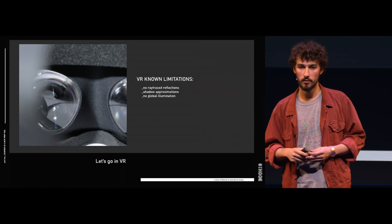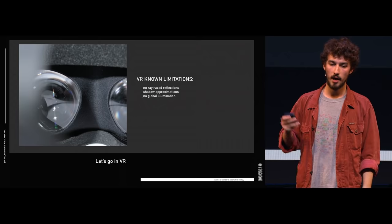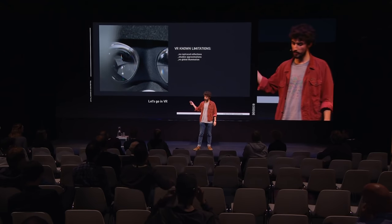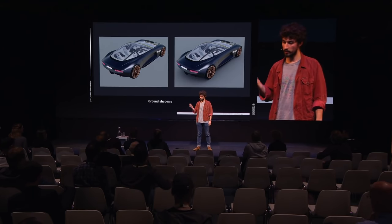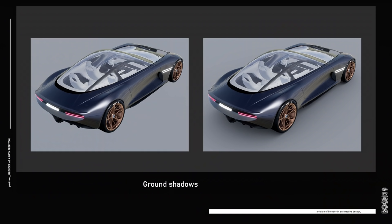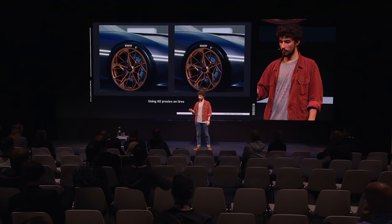We then thought: let's go VR — we can now import data into Unreal Engine. But we already knew there would be limitations since it's not ray-traced, mostly around reflection and shadow approximation. So we started doing bakes in Blender. First we baked a ground shadow so that the car sits on the ground. Then we went a bit further — we didn't like the light on the tire, so we made a proxy, just a simplified offset of the tire, on which we baked ambient occlusion. The idea of having a proxy is that it would let us spin the wheel — we didn't do it on this project, but we were already thinking about it.